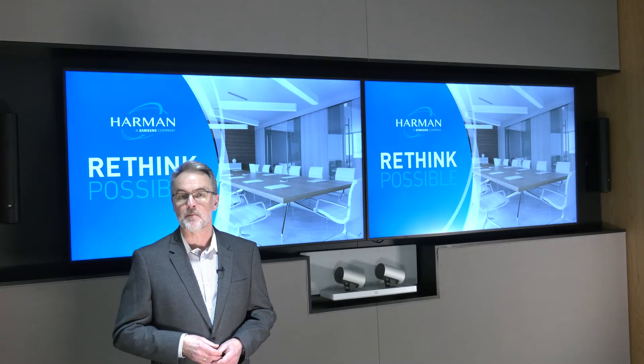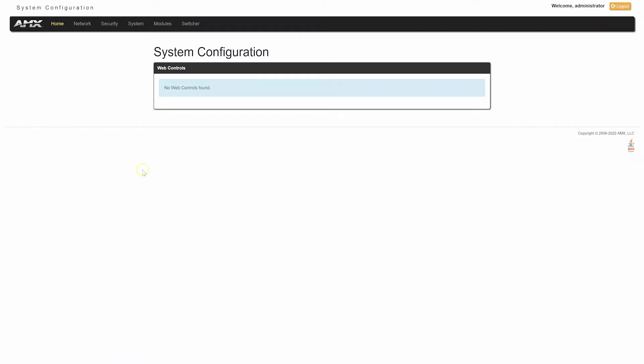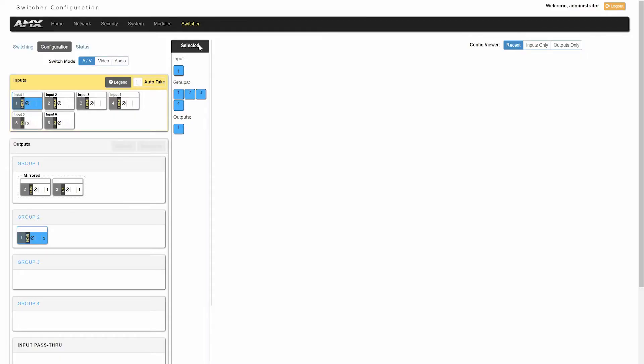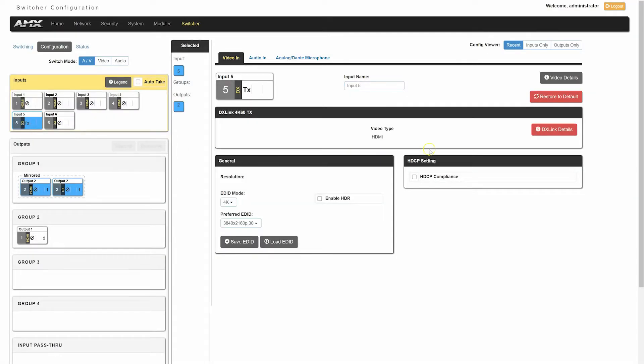Commissioning this system has been made as simple as possible using the DVX's onboard HTML5 web interface. This is the perfect commissioning and test tool for this type of all-in-one solution. The same web interface format is also used on the DGX and INSIGHT products, which makes it even easier.